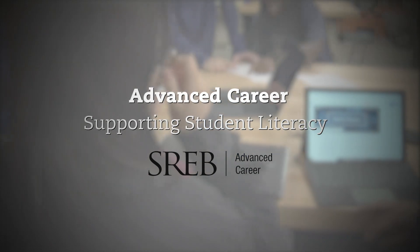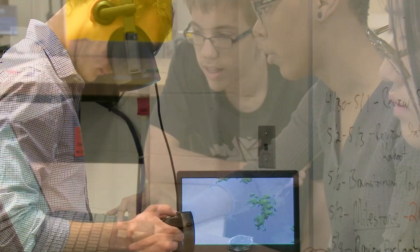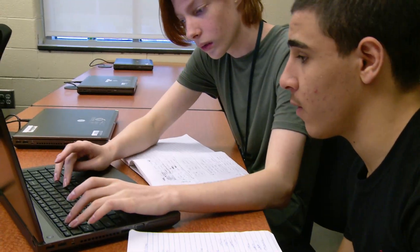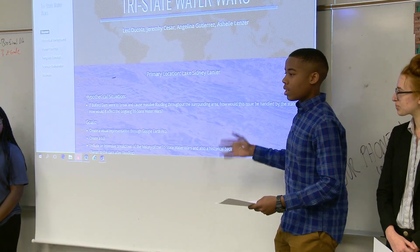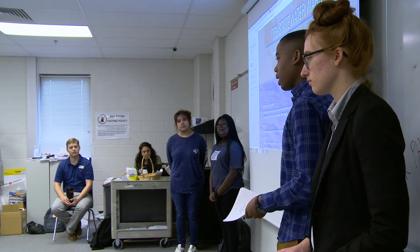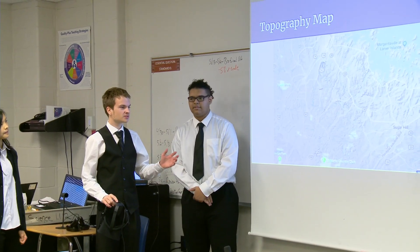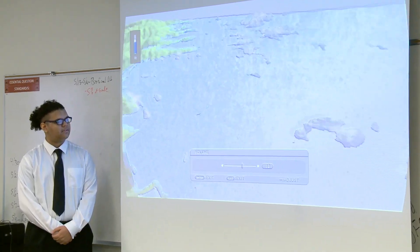SREB and partner states developed Advanced Career, or AC, with the goal of creating a new type of career and technical education to prepare students for college and careers. To be successful in post-secondary education, students must have strong literacy skills. Students continuing with STEM education and careers also need strong technical skills.